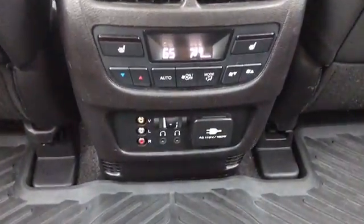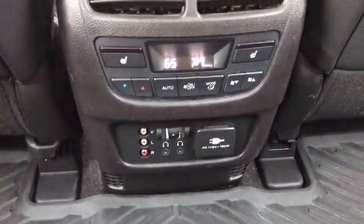Second row of seating, black leather. There's a look at your rear climate control and some of the controls for your entertainment system. As you can see, there are headphones here and a remote up here.